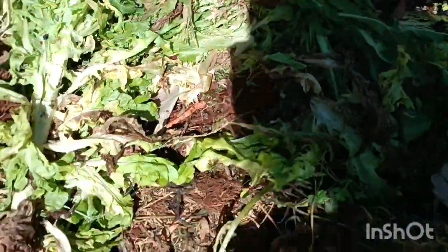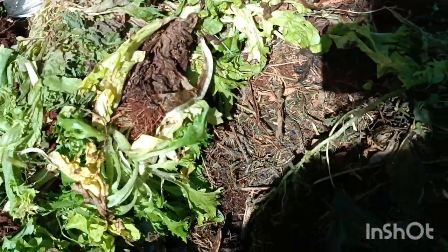You'll also find worms and all that. Let me show you what has happened with the rest that we've been putting in. Oh look, there are a lot of - I don't know if I can focus - we have a lot of insects down here.